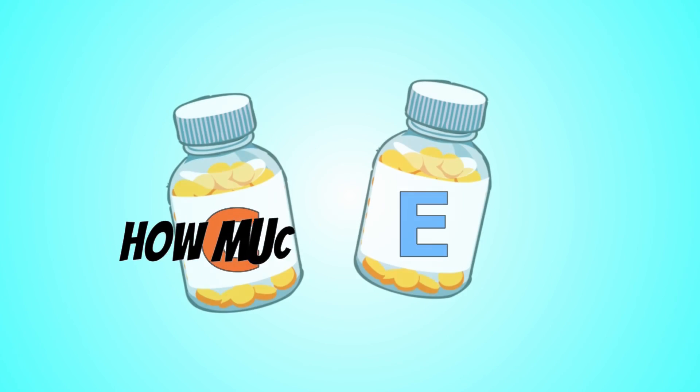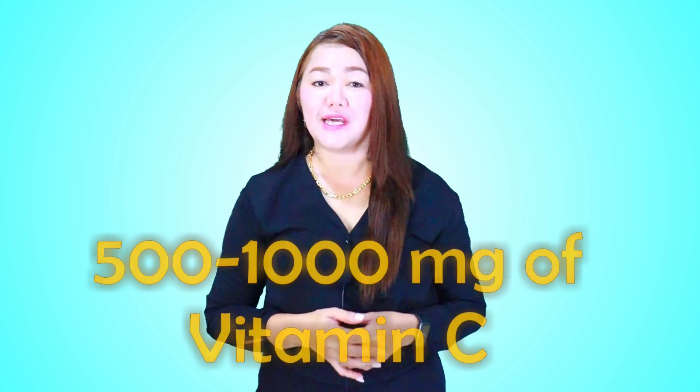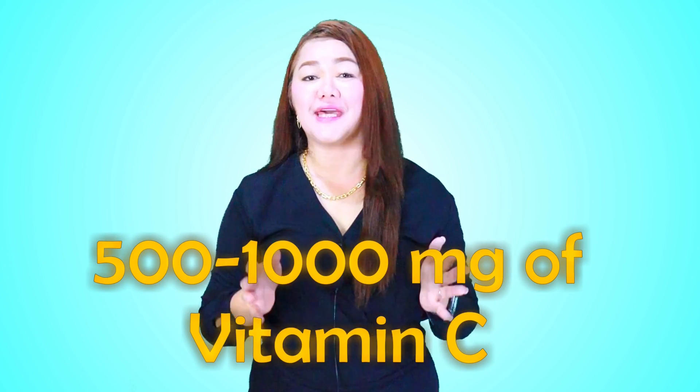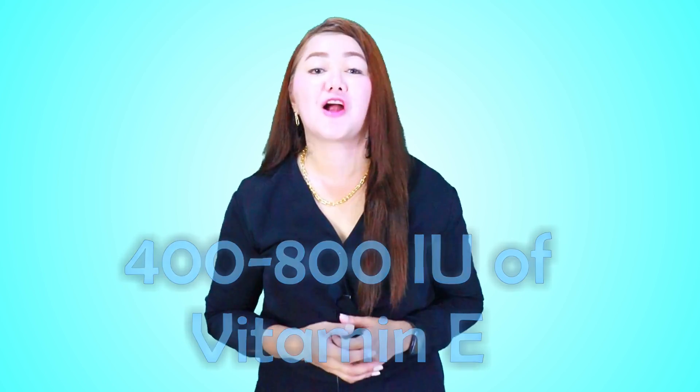Before we proceed to the dosage for vitamin C and vitamin E, please click the like button below if you find this video helpful. Generally, 500 mg to 1,000 mg of vitamin C and between 400 to 800 IU of vitamin E have been found beneficial for heart health.